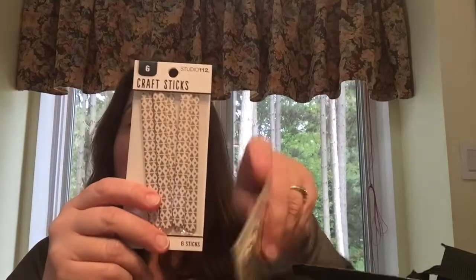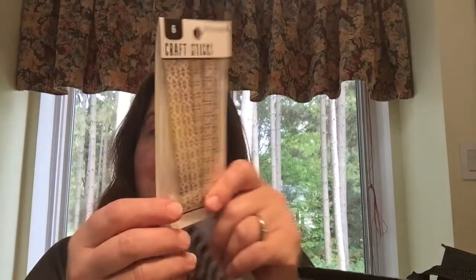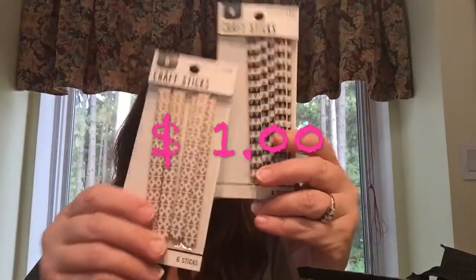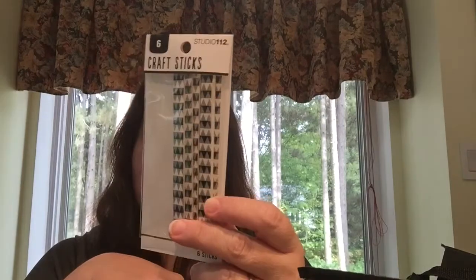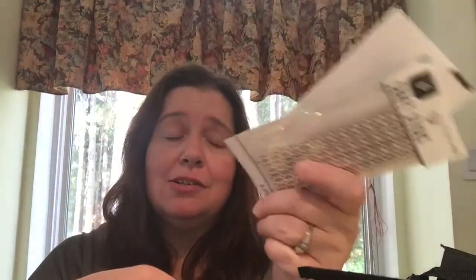This was new at my Dollarama — it is a K&Company craft product: craft sticks. Basically they are decorated popsicle sticks or stir sticks. My Dollarama had them available in white and gold, and white and black. I purchased one of each because I have no clue what I would do with them, but I just had to buy them so I wouldn't come home regretting it because I could make such and such a thing.